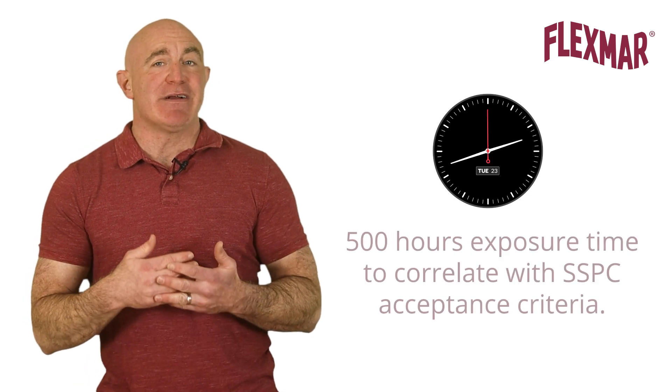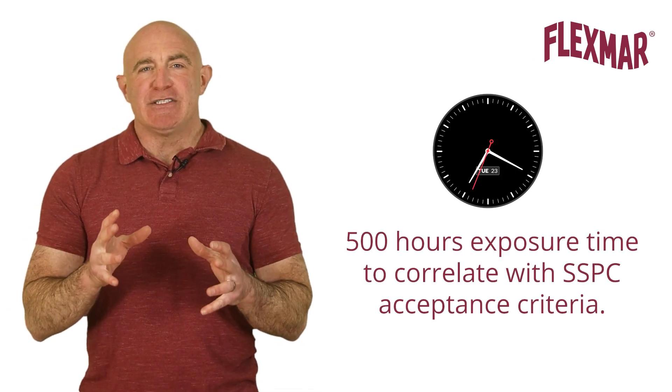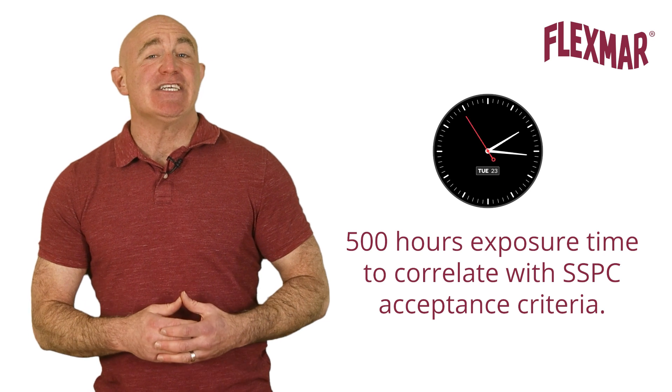For the test results to be meaningful, the length of exposure time in the QUV accelerated weathering cabinet was 500 hours, in order to correlate to the acceptance criteria level one of the Society of Protective Coatings paint specification 36.